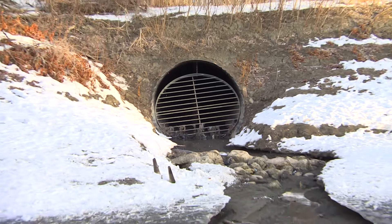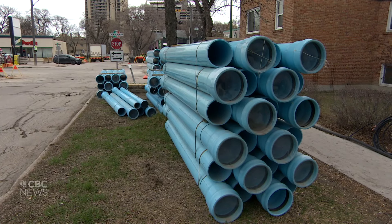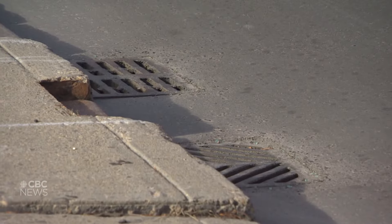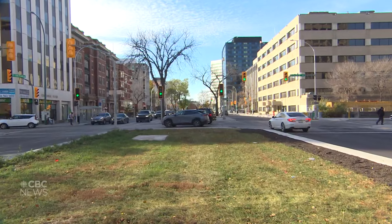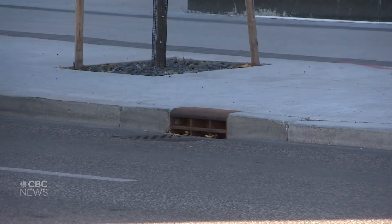Spills into Winnipeg's waterways could become less common thanks to new green infrastructure. The city is in the midst of replacing its aging combined sewer network, which funnels stormwater and household waste through the same pipes. During heavy rain and snowmelt, the system sends water into the city's rivers. To help with that, the city plans to use soil cells and other green infrastructure to trap and filter water before it enters the system.